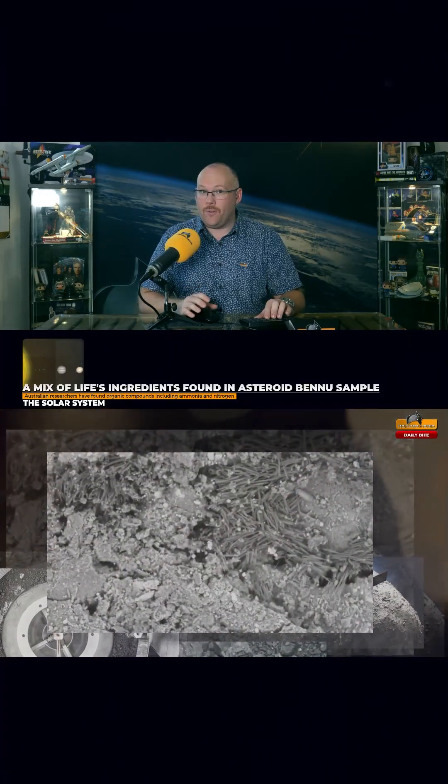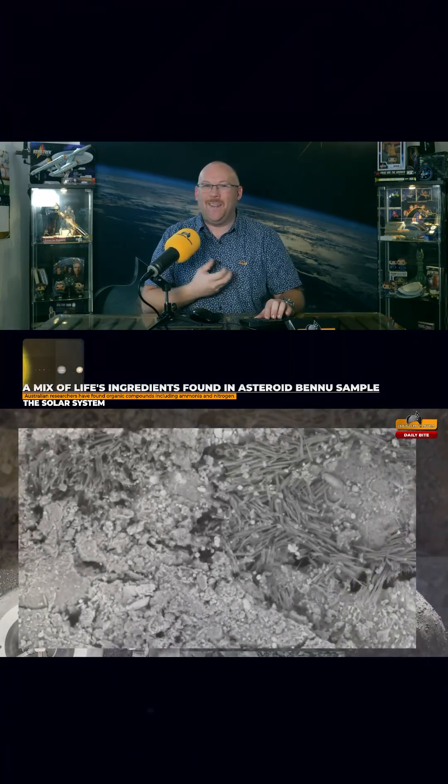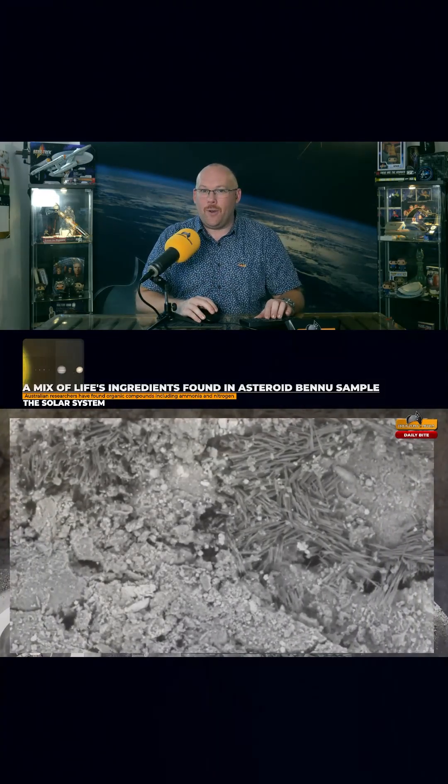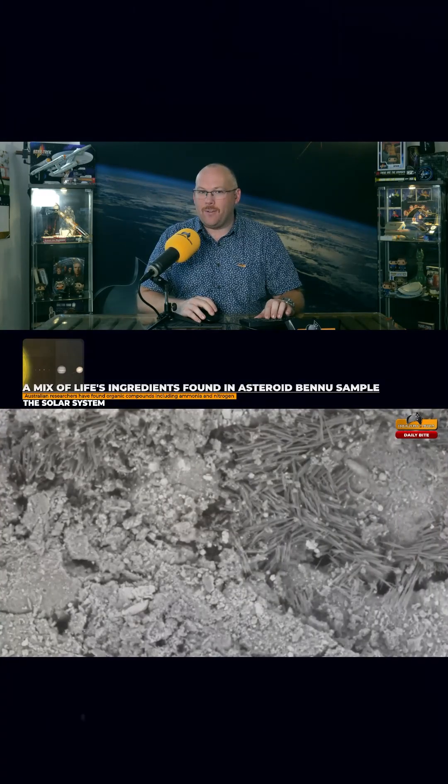In conclusion, the authors say Bennu has a much richer complexity in organic matter than here on Earth, and suggest that its parent body may have come from the outer solar system.